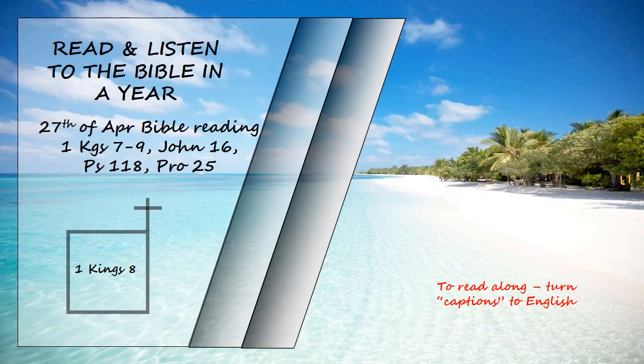"When anyone wrongs their neighbor and is required to take an oath, and they come and swear the oath before your altar in this temple, then hear from heaven and act. Judge between your servants, condemning the guilty by bringing down on their heads what they have done and vindicating the innocent by treating them in accordance with their innocence. When your people Israel have been defeated by an enemy because they have sinned against you, and when they turn back to you and give praise to your name, praying and making supplication to you in this temple, then hear from heaven and forgive the sin of your people Israel and bring them back to the land you gave to their ancestors."